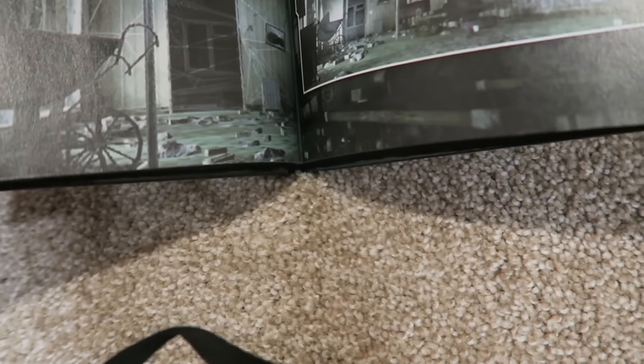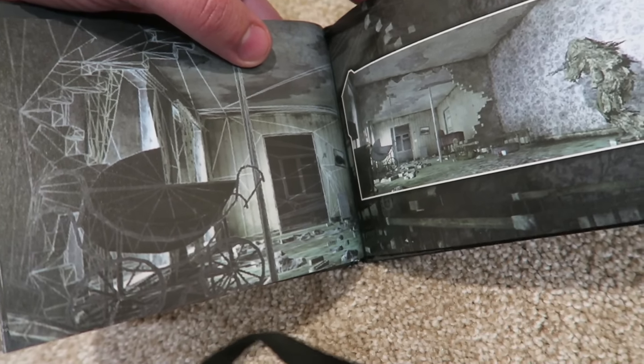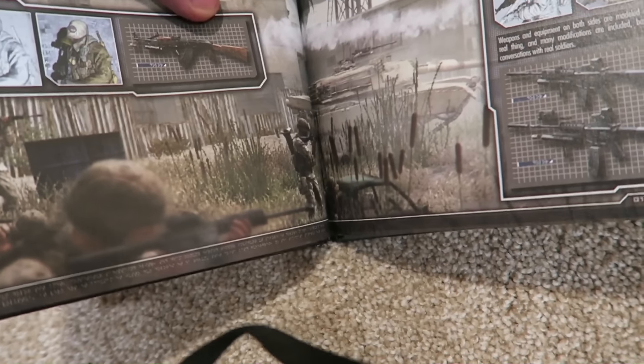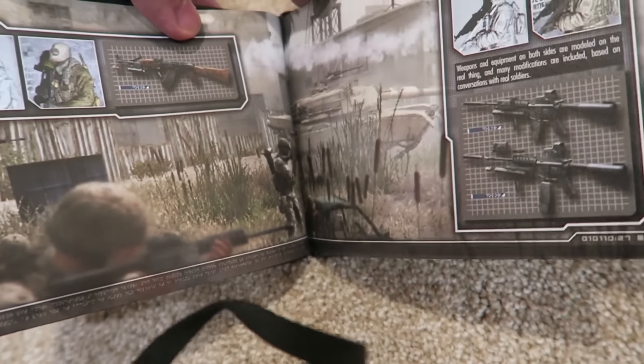Oh look, there's like some concept art from — fuck, what's the name of that map? I think that's Block, right? It's been so long, mate. Yeah look at that, this is actually pretty cool. I'm glad I picked this up so long ago.